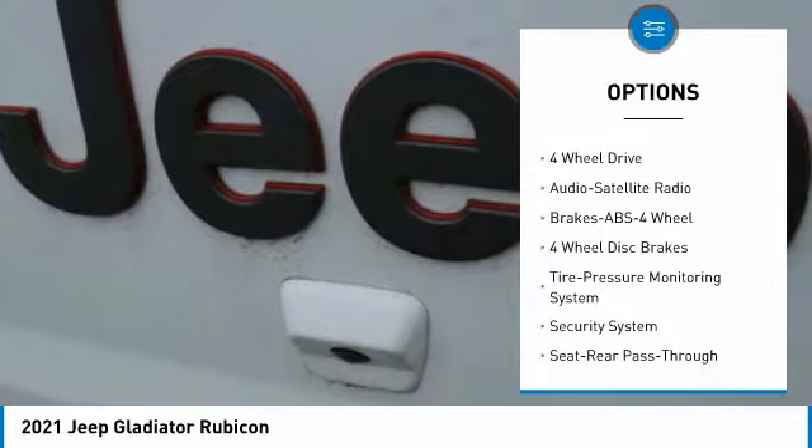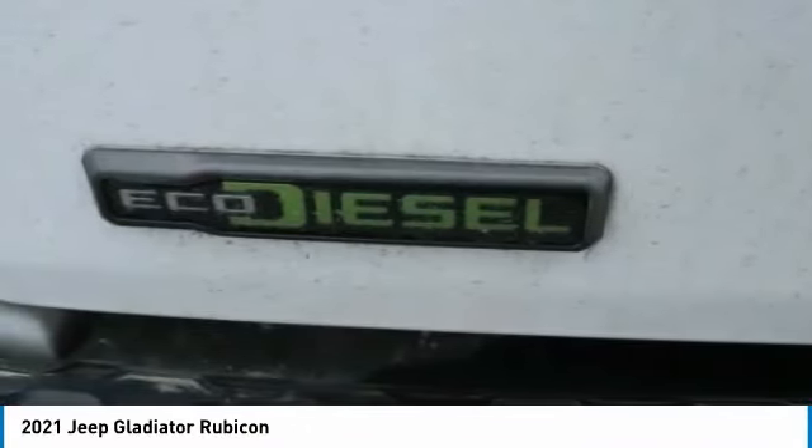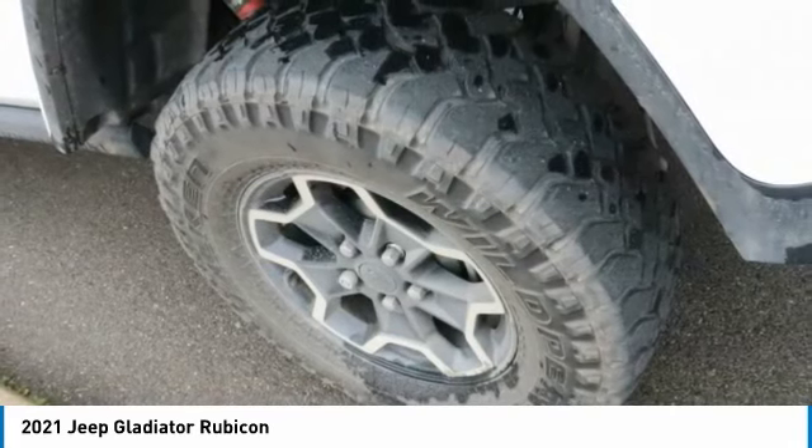Security system, bucket seats, child safety locks, remote keyless entry, satellite radio. Drive away with a great deal on this vehicle. Call or stop in today.